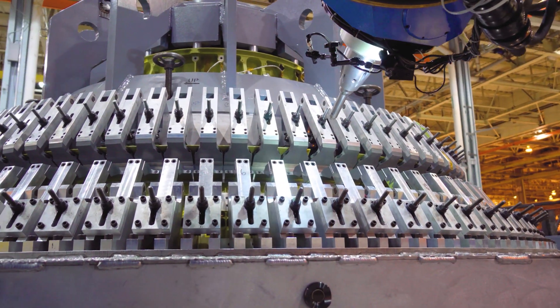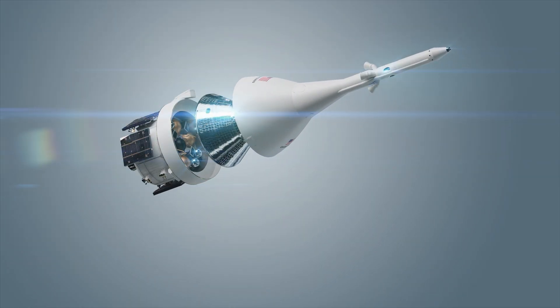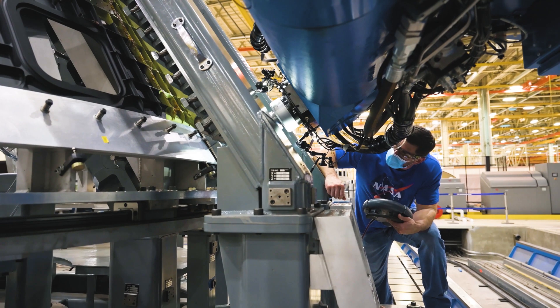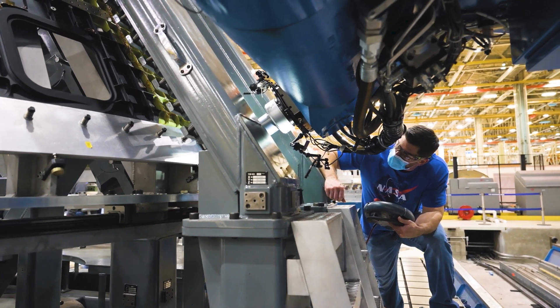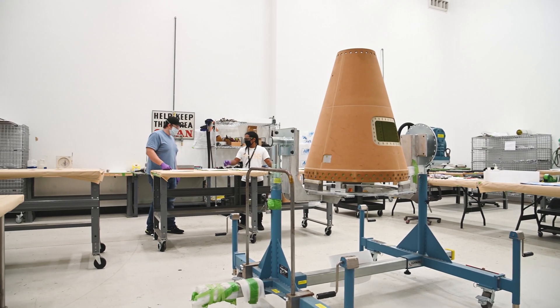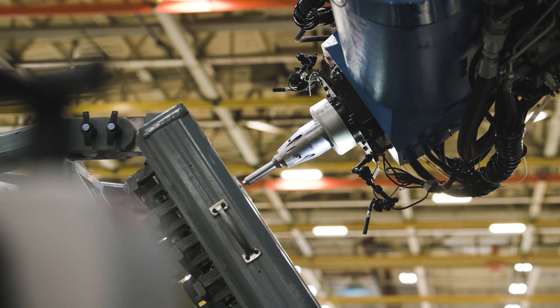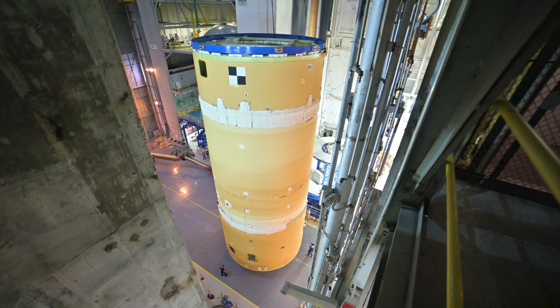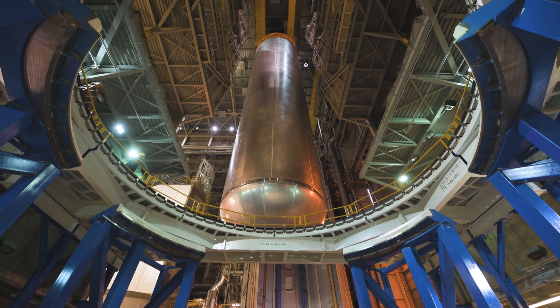Also manufactured at Michoud, the Orion crew module will take us farther than we've ever gone before. Through advanced manufacturing and technology, the Orion pressure vessel with the launch abort system can activate within milliseconds to propel the vehicle to safety in case of an emergency. For the first time in a generation, NASA has built a human spacecraft for deep space missions that will usher in a new era of space exploration.